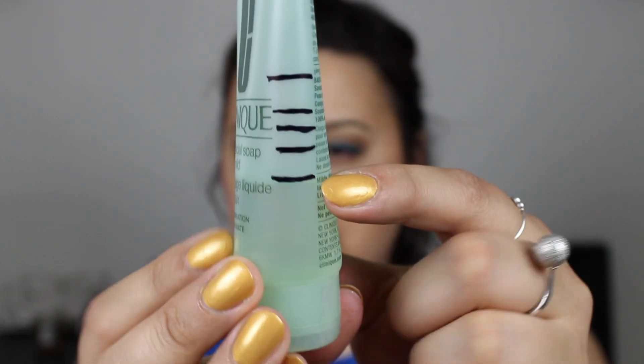I have some progress on my Clinique facial soap. Previously I was at this line right there, and now I am down to this last line, so there is some steady progress. I keep forgetting to use it, so I use it sometimes in the evenings — very rarely in the mornings — but I really do like it, so I don't mind it lasting a little bit longer.